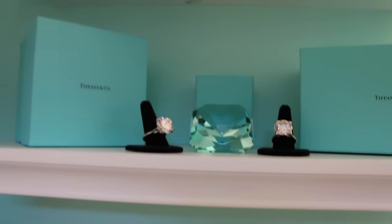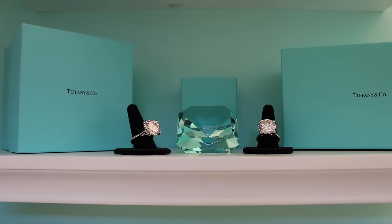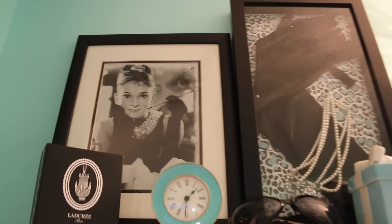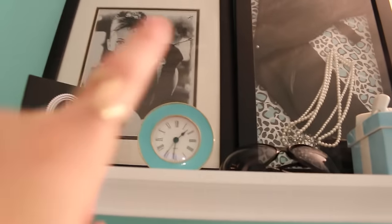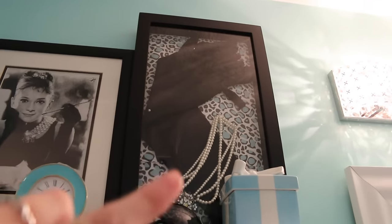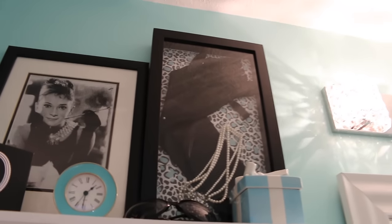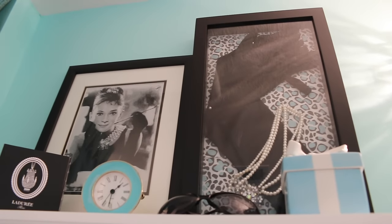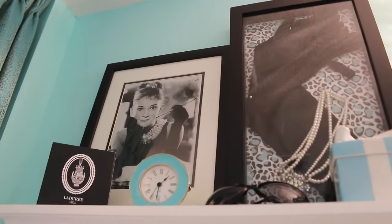And then you have rhinestones and two rings — I forget where those rings are from. And then you have the pictures up here. This clock is from Z Gallery. These glasses are just from like a random store, I think. This box is from Tiffany's. And then you have the shadow box with the gloves and the pearls — my mom made it. She got the gloves from online, and the pearls used to be hers, but she gave them to me. Since I don't really wear pearls a lot, I just put them in there.